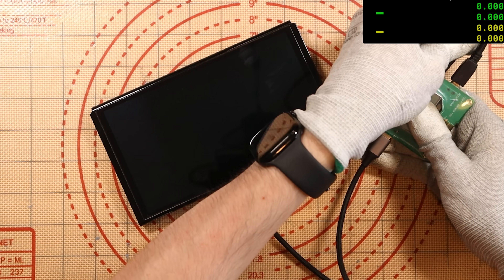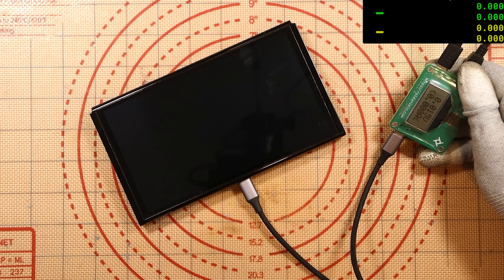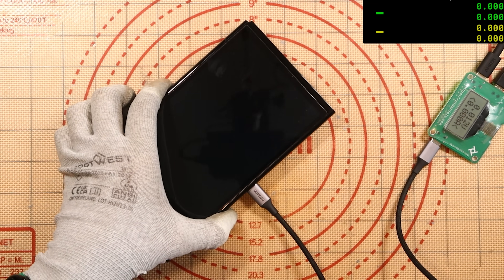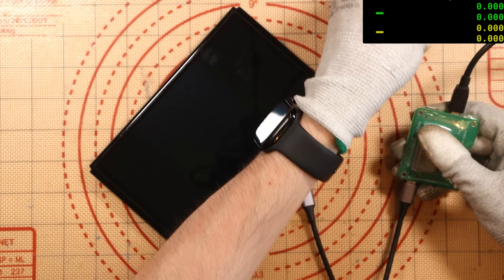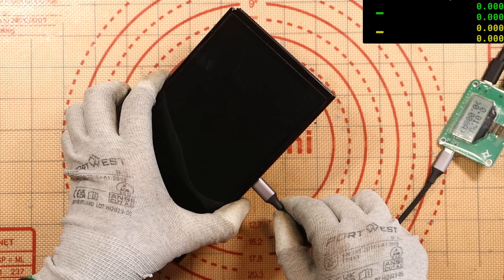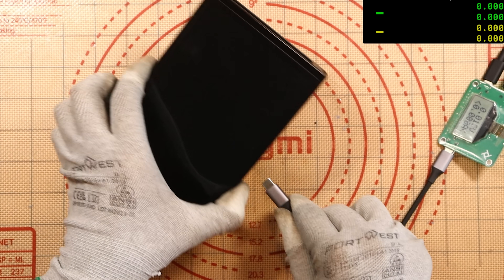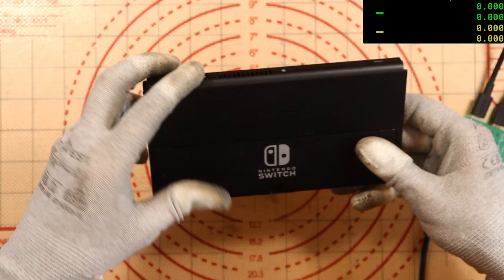We're showing absolutely nothing. Let me just turn this around because sometimes I can have it the wrong way. Nothing. So I've turned that around both ways — zeroes all round, which is quite, if I'm being honest, rare. Usually we should at least see 15 volts or something. But the port is damaged and I'm moving this around to see if I can get a better connection, but nothing seems to be working. We're not reading anything on this device — nothing at all.